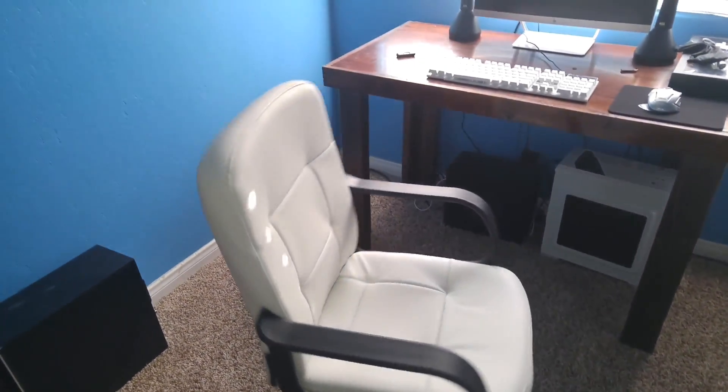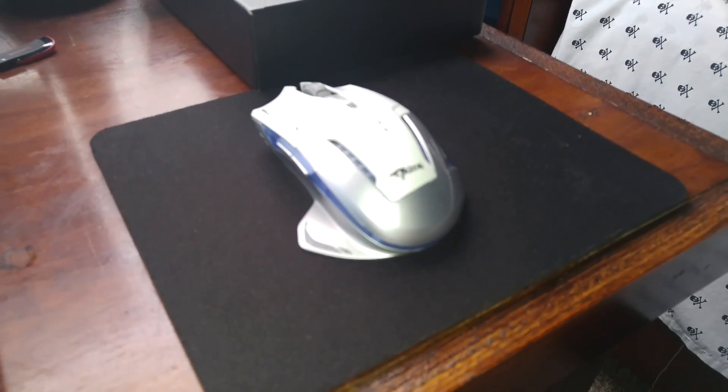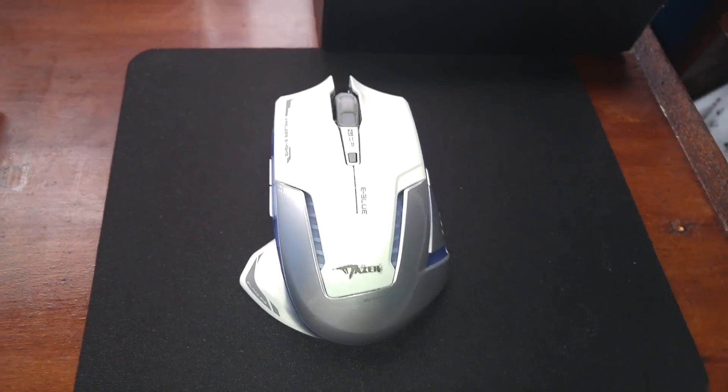The chair I use is just a simple office chair. It's nothing too fancy, it does get the job done. For the mouse, I use a gaming mouse which is the Blue Mazer 2. It's wireless and it's a gaming mouse.